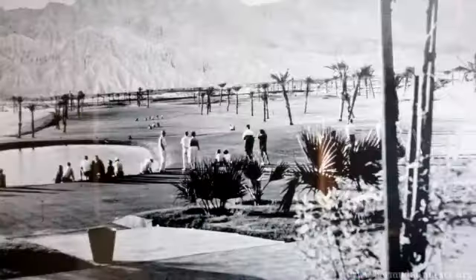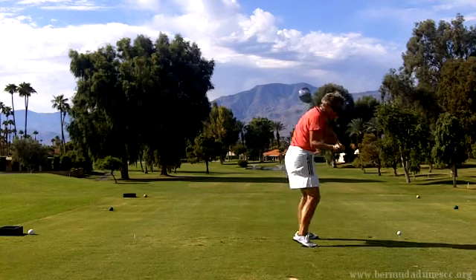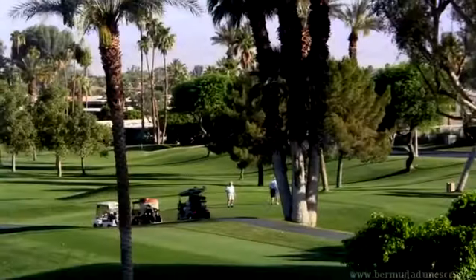Bermuda Dunes, one of the desert's first country clubs, is rich with history. Because of its history and expectations from an active membership, the course is kept in tournament shape year-round.